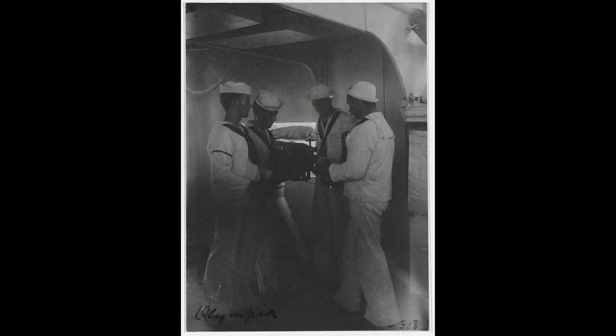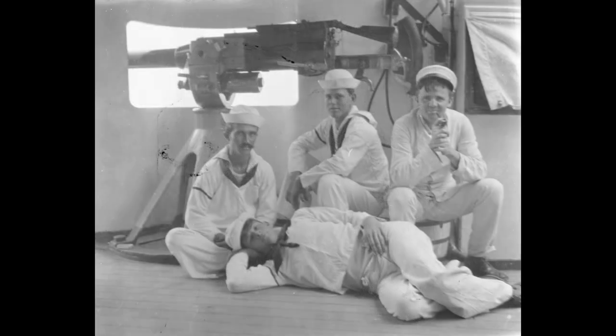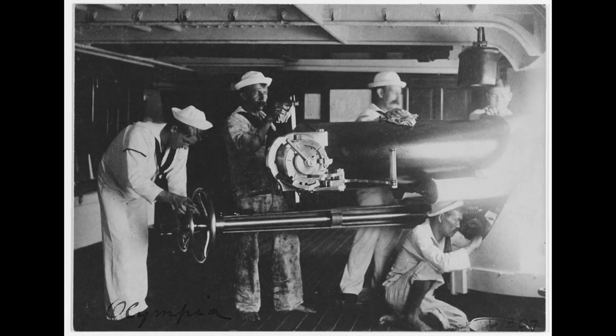A well-trained crew could fire that six-pounder up to 10 times in a minute. It's really quick — with the sighting system on it, it's like open sights, similar to looking on a 1903 Springfield, the way the sights are set up. So as quickly as you can move the gun and pull the trigger, it goes really fast.